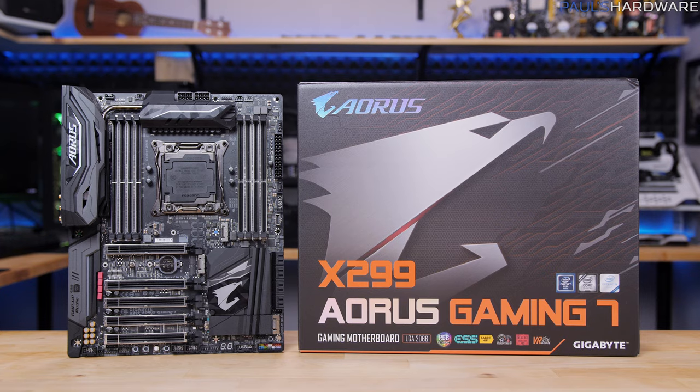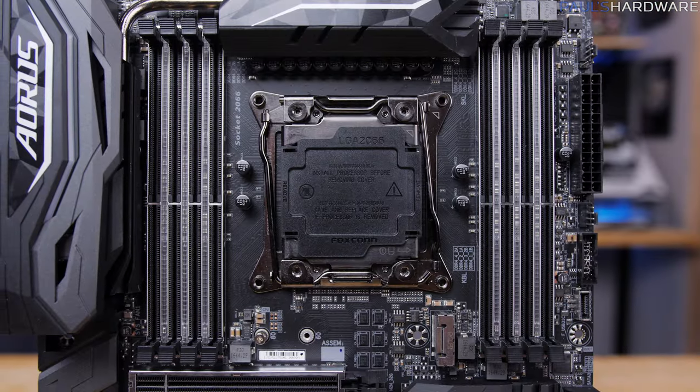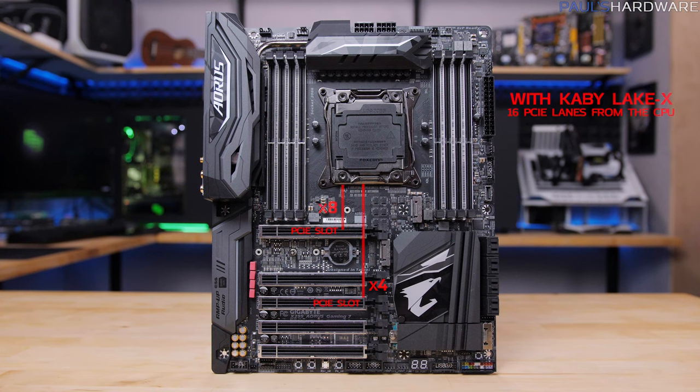And finally we have the Aorus X299 Gaming 7. For the CPU PCIe lanes, Gigabyte bucked the trend here and ditched the two-way SLI support with the Kaby Lake X CPU. Your top slot is going to be locked at x8, and you can add another x4 connection with the third slot.